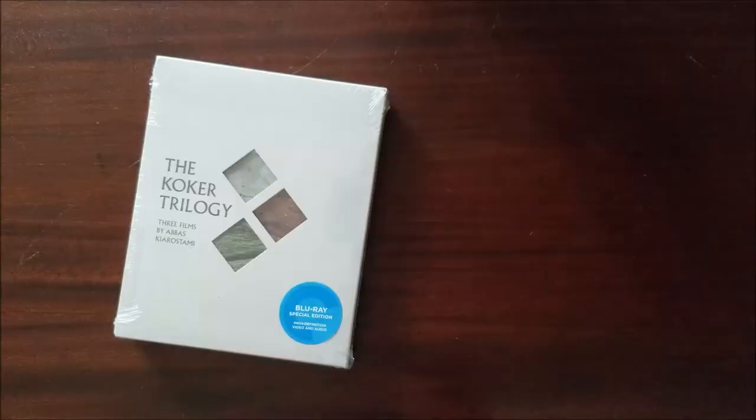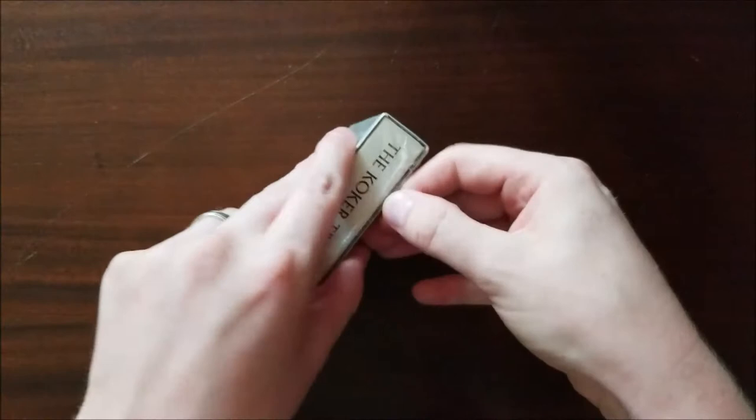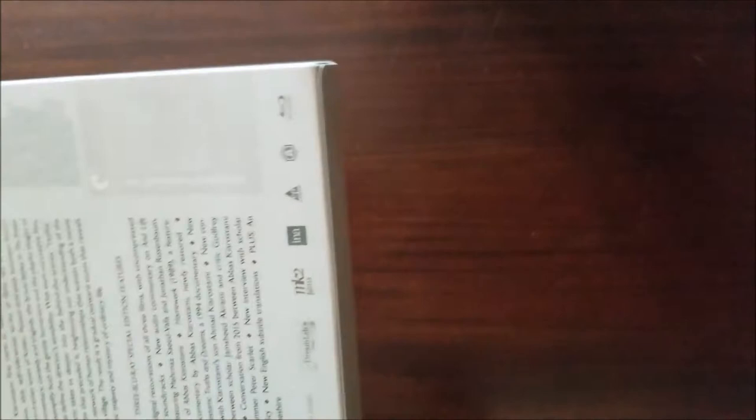All right, so here we are. We got the Koker Trilogy right here, three films by Abbas Kiarostami. Let's go ahead and peel off this plastic. You notice it's a Blu-ray special edition. I don't see a director-approved edition, although I'm not really sure — sometimes they have director-approved where they oversee the process and sometimes they don't. I've been told that this set is gorgeous, and I just like the simplicity outside the box as well.